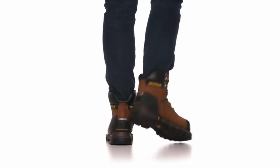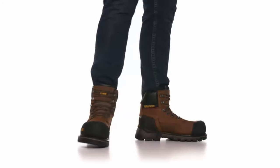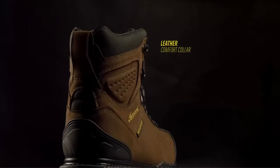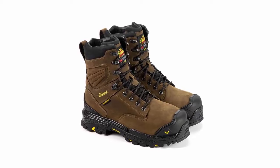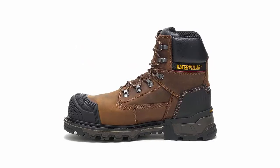Welcome back, folks, to the ultimate guide for 2024's Top 5 Best Work Boots for Men. We've scored the market to bring you the most durable, comfortable, and stylish options. Whether you're on a construction site or in the workshop, we've got you covered. Stay tuned to discover the perfect pair to keep you safe and comfortable on the job. Let's get started.